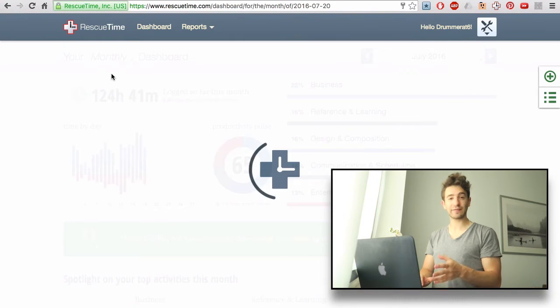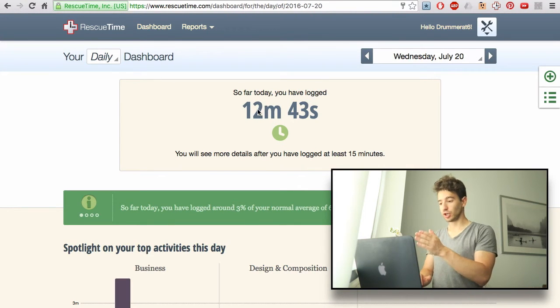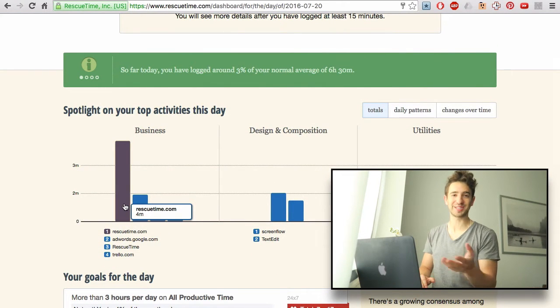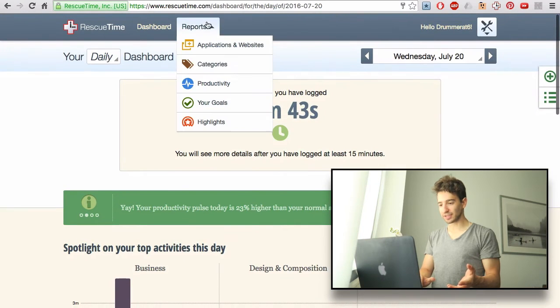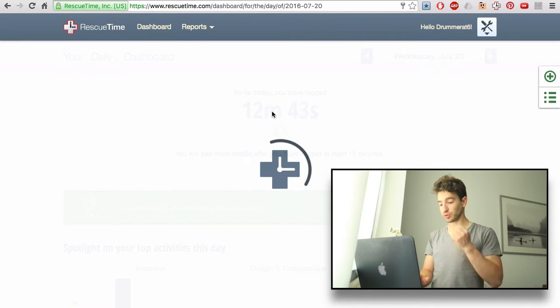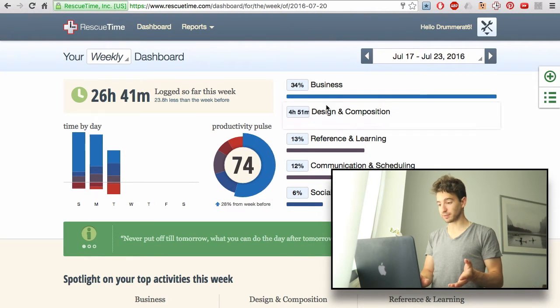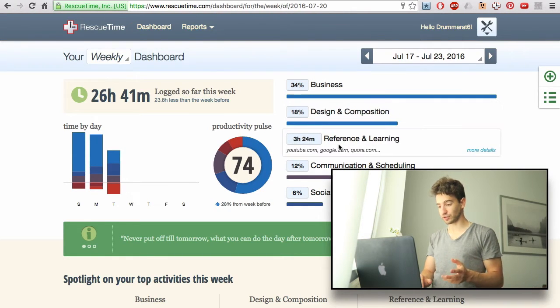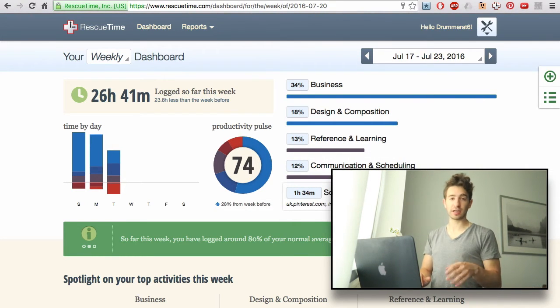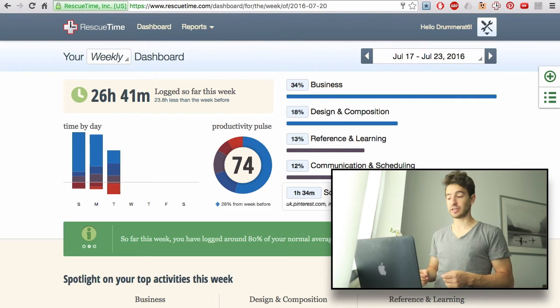Take today for example — I haven't logged much time because I've just started videoing, so it says only 12 minutes logged, mostly on RescueTime because I'm showing you the app. You can set categories, create productivity goals, and look at daily, monthly, and yearly statistics. This week I'm 74% productive, with most time spent on business, design and composition, and reference and learning. Sometimes I've been on messages and Facebook, which shows as distracting, and social networking is partly productive and partly not — but I can change the category very easily.